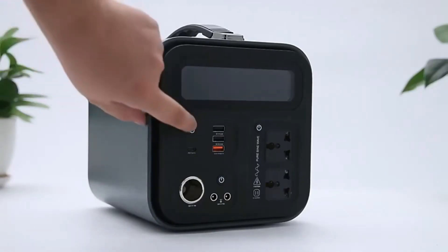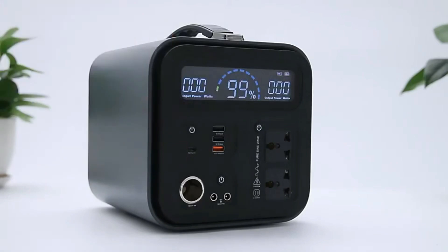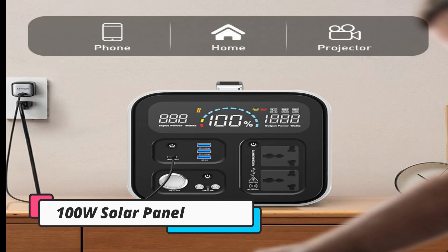Good news — there's a coupon for the compatible Jackery Solar Saga 100W portable solar panel right now.